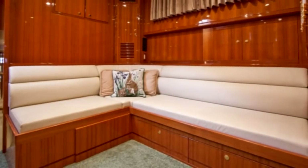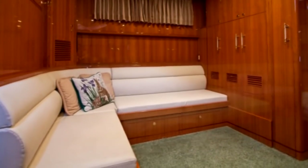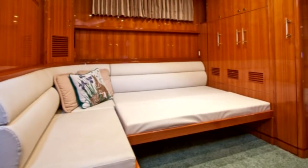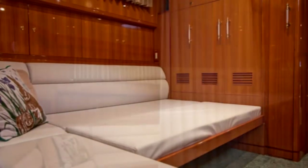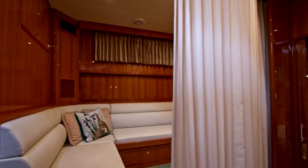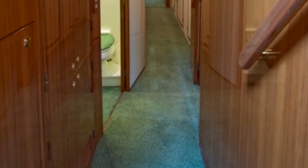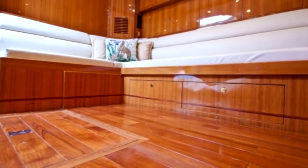To port, the large L-shaped sofa provides a comfortable place to relax. When retiring, the sofa easily pulls out to convert to a large berth. There's also a hidden curtain to provide privacy to this space yet still allow guests to move about the yacht. Beneath her custom fitted carpet, we can take a closer look at the yacht's beautiful teak floors that extend throughout the entire yacht.